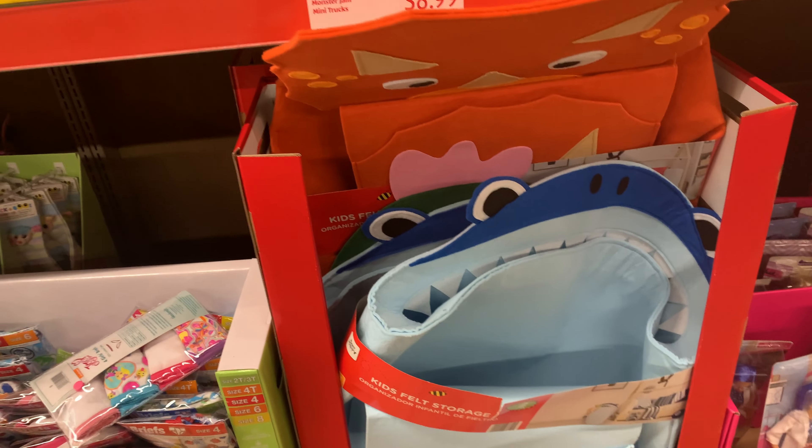This is more like a clear or pink — these Easter baskets here for $8.99, so cute. They do have different ones as well — let's see — that one and this one. Nice variety.